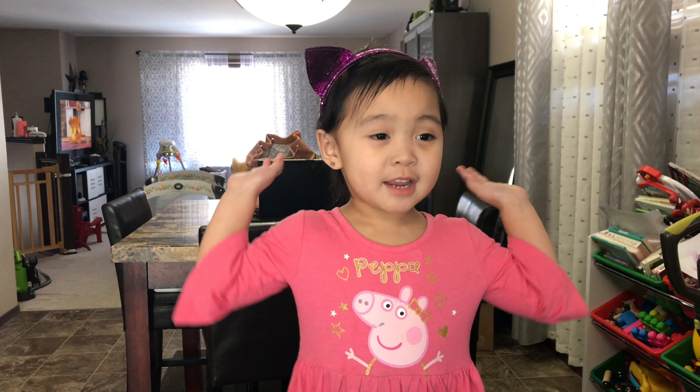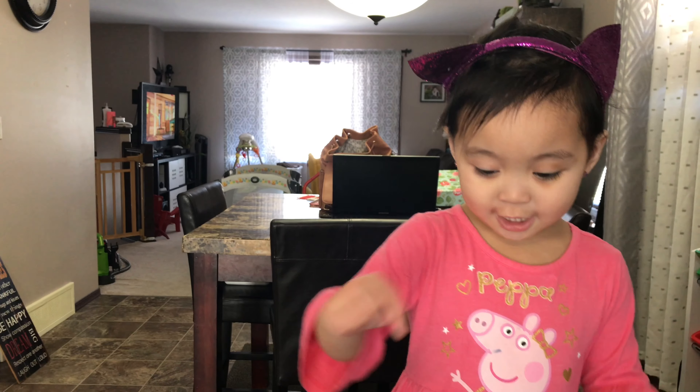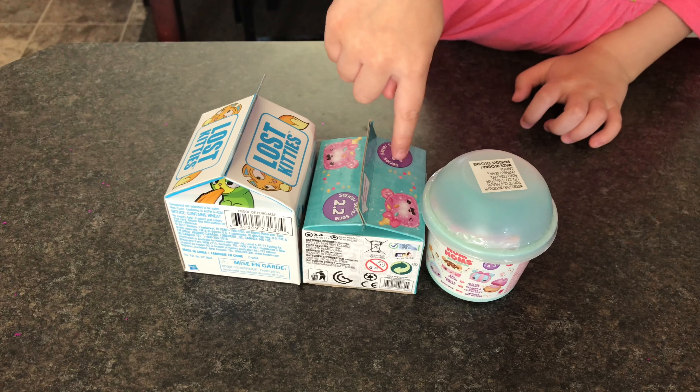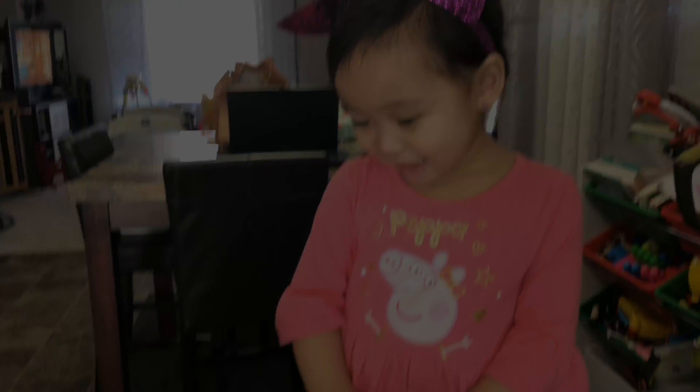Hi YouTube! I'm Ava, and I'm back. Today we're unboxing Num Noms — or Skitties. Let's begin.